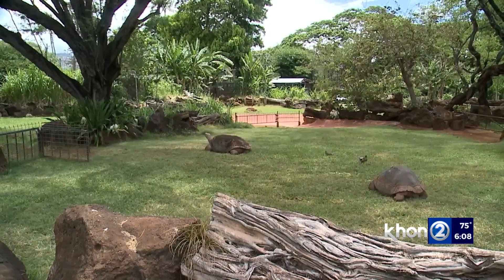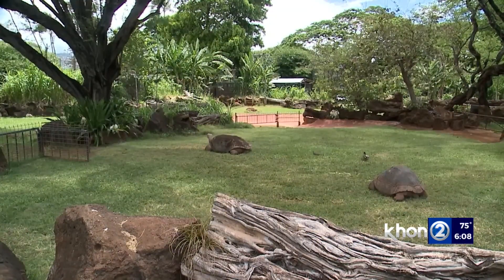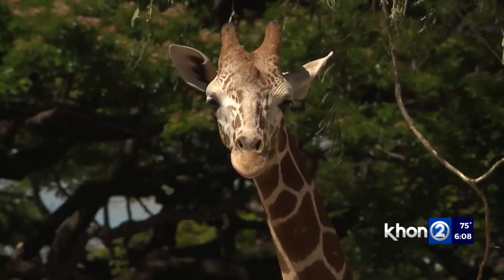We will follow up on the release of the USDA inspection report. Max Rodriguez, KHON2 News, working for Hawaii.